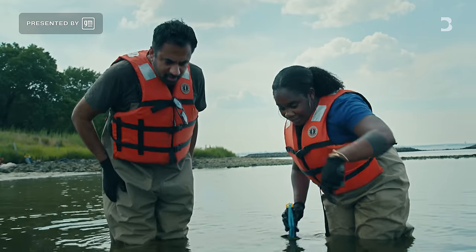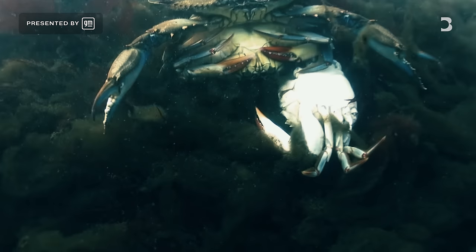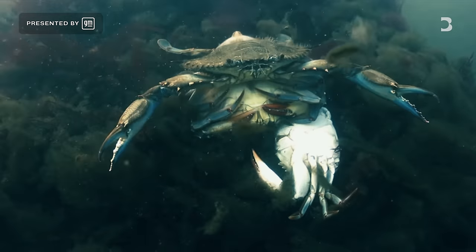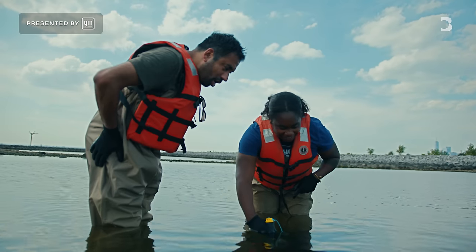Oh look, you can see the big blue crab! Look, there it is right here. Do you see how large his claw is? Yes, look there it is. Wow, oh my gosh.